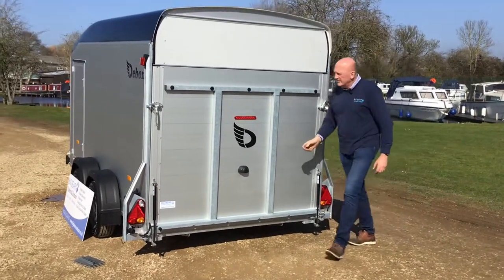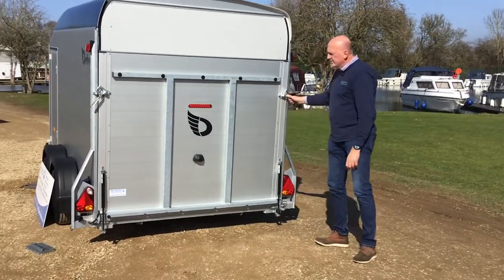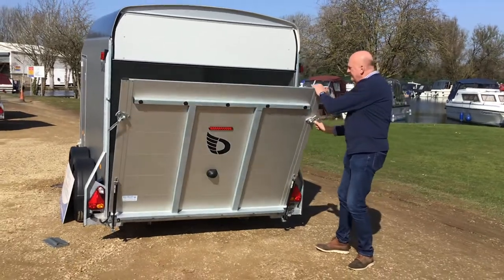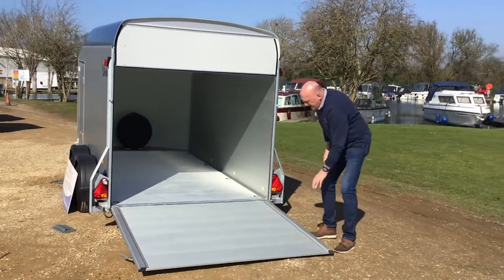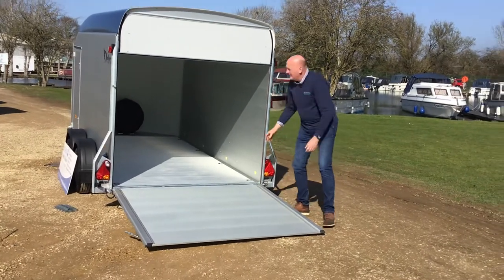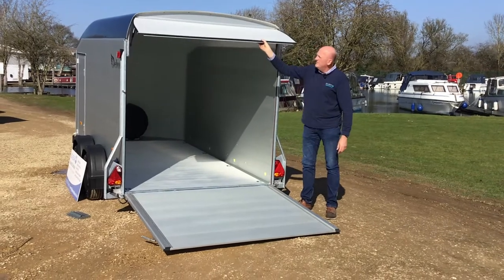If I just open this up and do both latches, we can just pull down. It is supported by two struts so you do have to pull against it a little. It hits neutral about there and then just push down nice and gently. It's got a really nice grippy aluminium floor so lots of traction for going up and down, and then the upper flap opens up first.